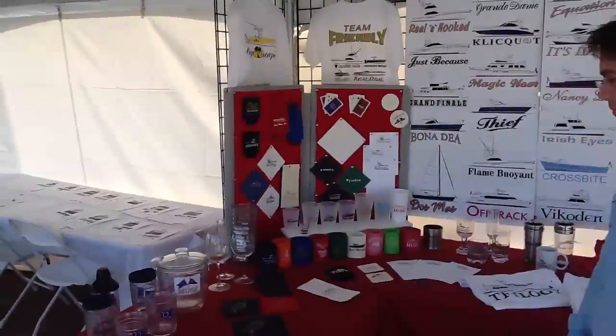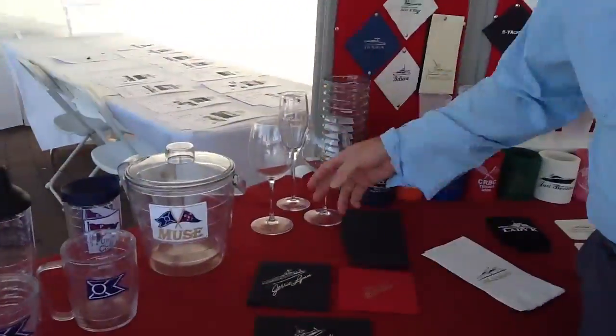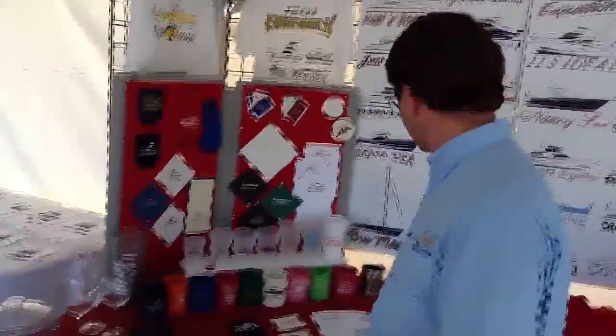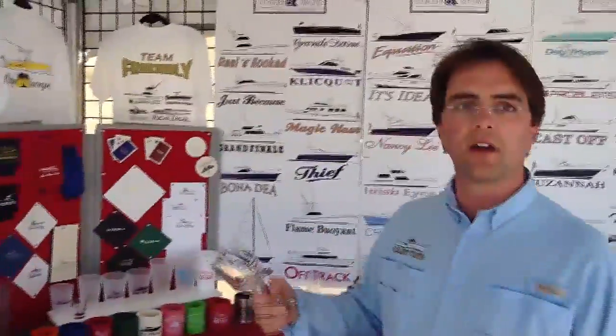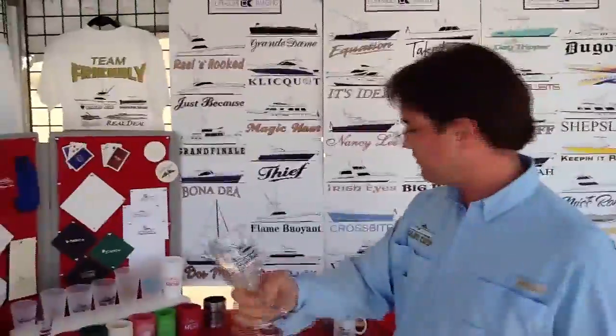Is that laser etched crystal? Yep. We do have crystal for people that like to drink their wine out of crystal — we can etch on those. But for people that prefer the Lexan, these are great. You can really beat these up pretty well, which is nice. You can do a nice logo on here, either in an ink or we can do an etch. Outstanding.